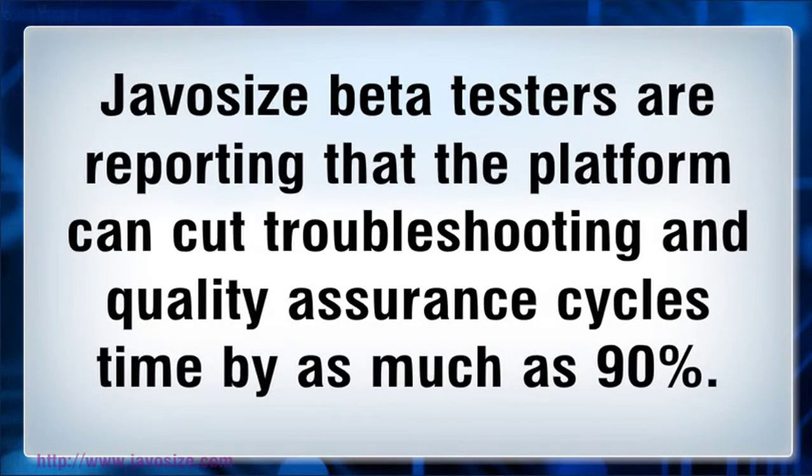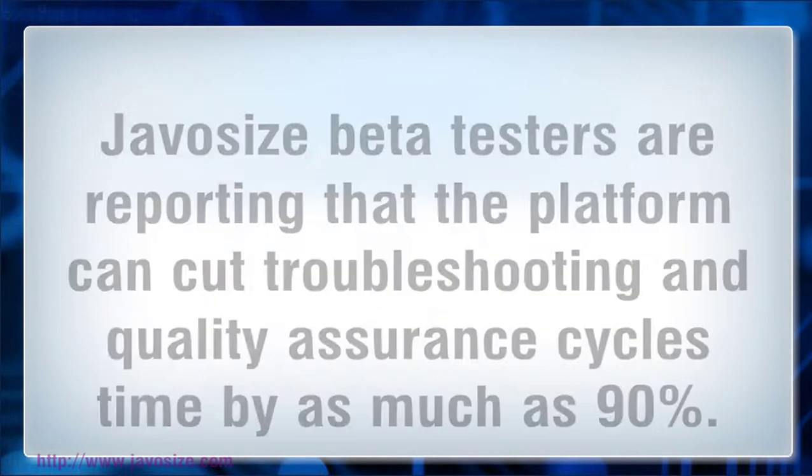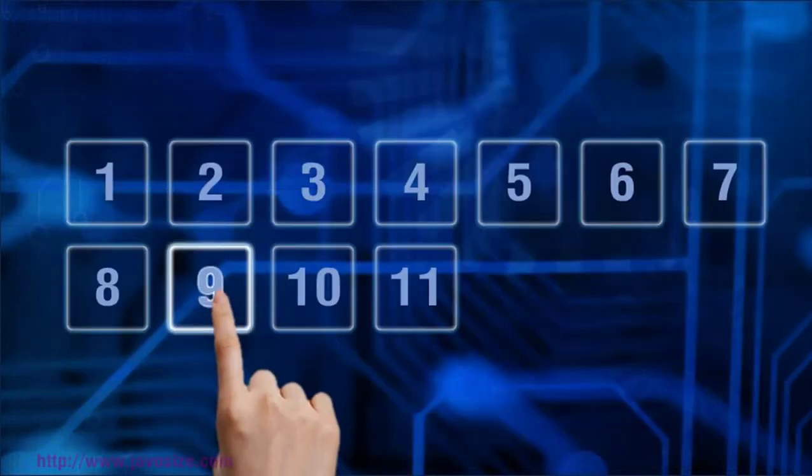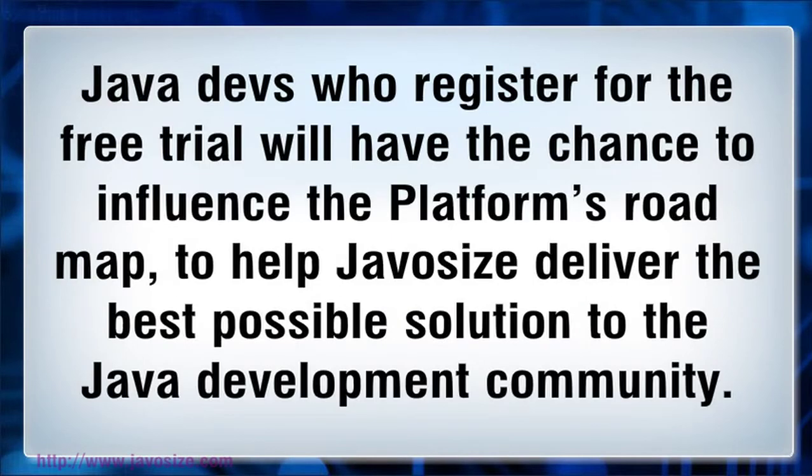Our beta testers are reporting that the platform can cut troubleshooting and quality assurance cycle time by as much as 90%. Imagine what that could mean to a project's bottom line. Java developers who register for the free trial will have the chance to influence the platform's roadmap, to help JavaSize deliver the best possible solution to the Java development community.